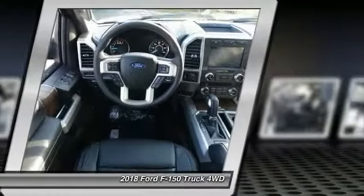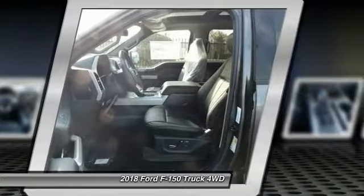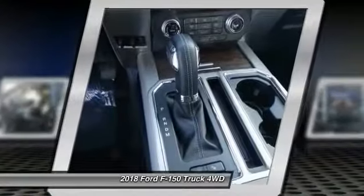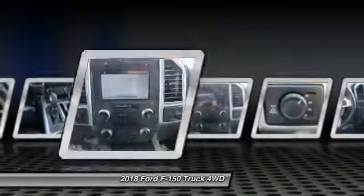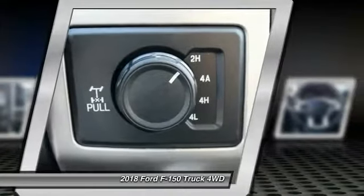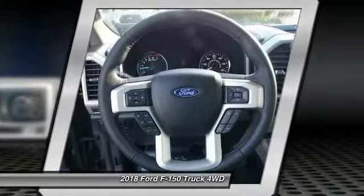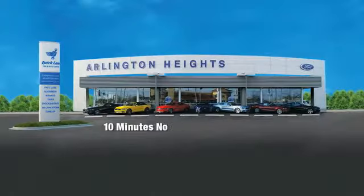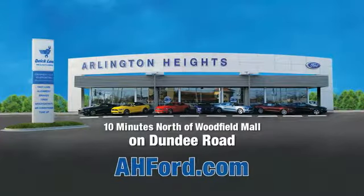Wouldn't you look great in this vehicle? Stop in today and see for yourself. Arlington Heights Ford, just minutes north of Woodfield Mall on Dundee Road. Visit ahford.com.